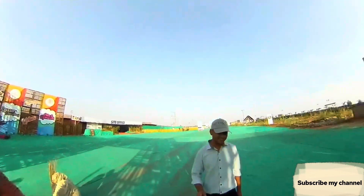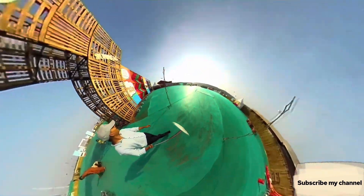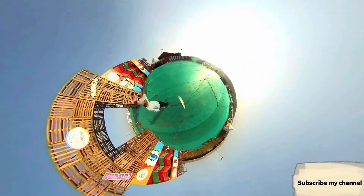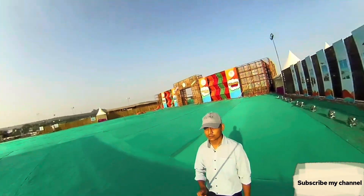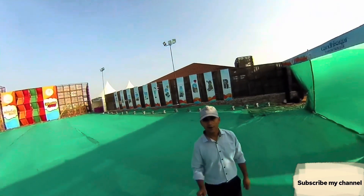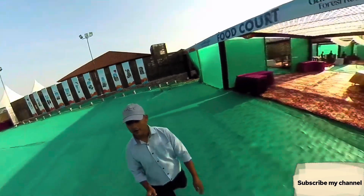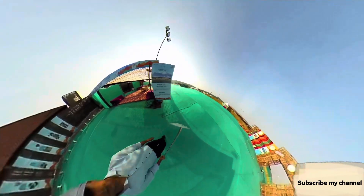As we go inside, it is very unique. On the left side, we have a full view of Gandhisagar. There is also a food cart here.